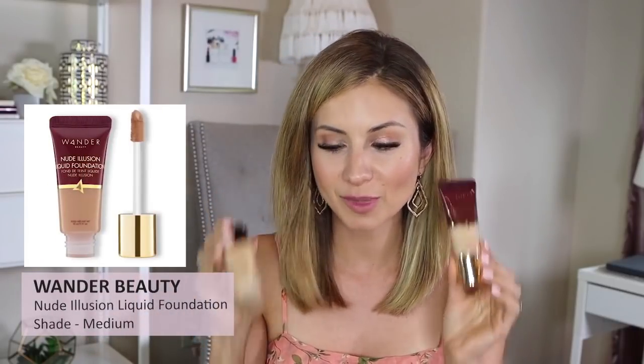The Wander Beauty Nude Illusion Liquid Foundation in shade Medium is very similar to the Pat McGrath. It too has a very luxurious, unique texture — very lightweight, blends out beautifully, gives good medium coverage and makes skin look flawless. Like the Pat McGrath, it might not be the best for oily skin or humid environments since both can get excessively shiny throughout the day. But they're so beautiful — for dry skin definitely worth trying, and normal or combo skin with a primer.